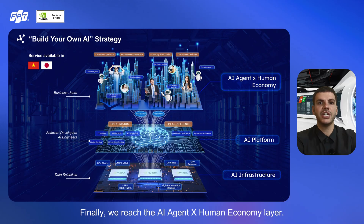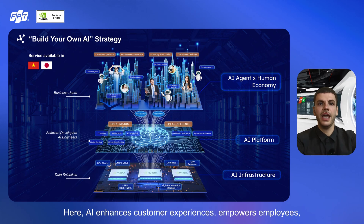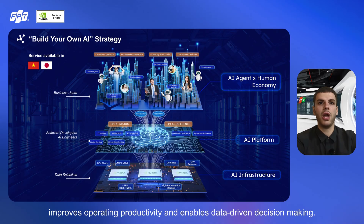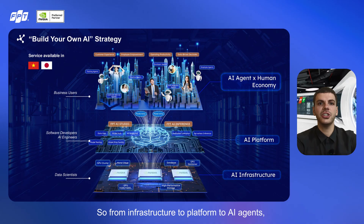Finally, we reach the AI agent and human economy layer. This is where AI directly empowers business users — enhancing customer experiences, empowering employees, improving operating productivity, and enabling data-driven decision-making. This layer turns AI into real business value, bridging technology with human impact. From infrastructure to platform to AI agents, the FPT AI Factory provides an end-to-end pathway for organizations to build, scale, and own their AI journey.